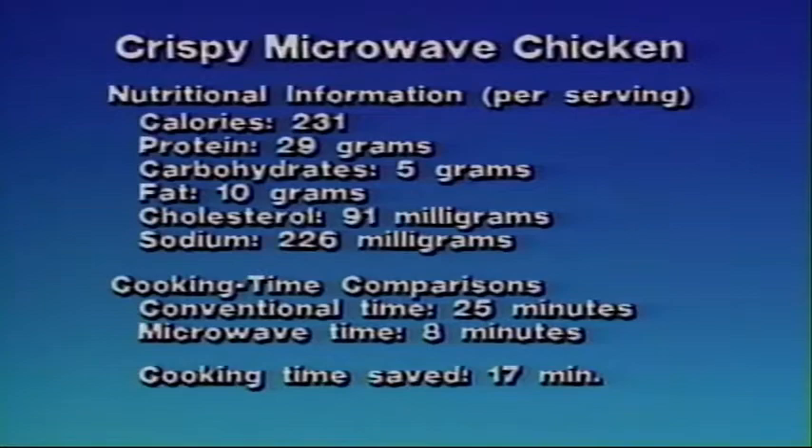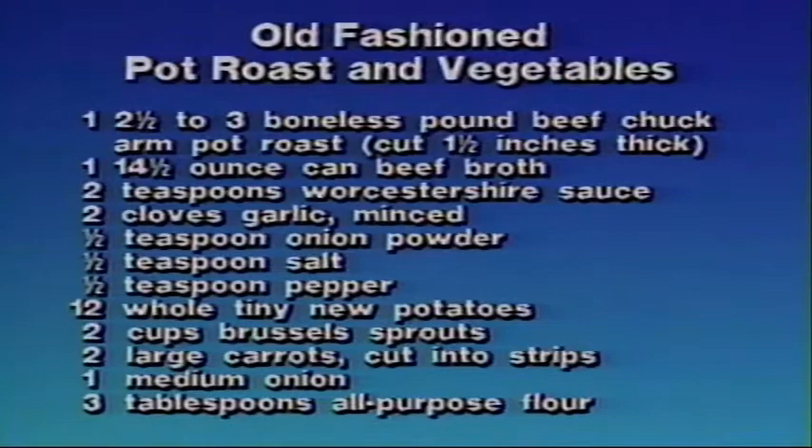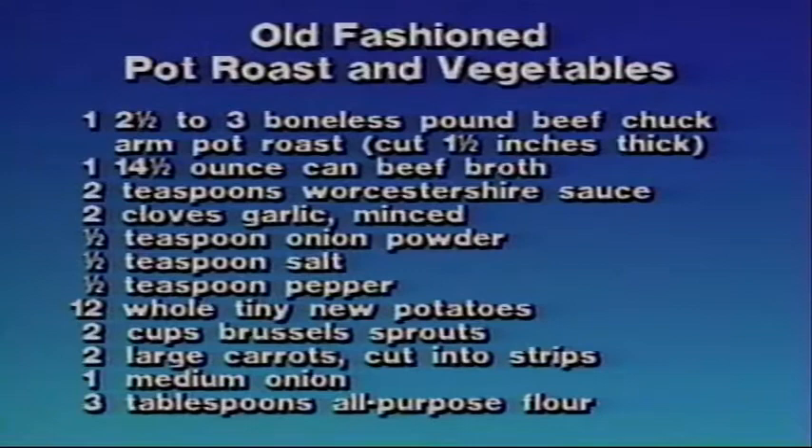Old-fashioned pot roast and vegetables. To prepare this recipe, you'll need one two-and-a-half to three-pound boneless beef chuck arm pot roast cut one-and-a-half inches thick, one fourteen-and-a-half-ounce can beef broth, two teaspoons Worcestershire sauce, two cloves garlic minced, one-half teaspoon onion powder, one-half teaspoon salt, one-half teaspoon pepper, twelve whole tiny new potatoes, two cups Brussels sprouts halved, two large carrots cut into strips, one medium onion sliced, and three tablespoons all-purpose flour.